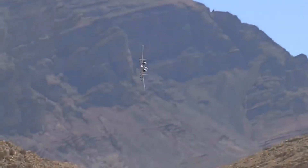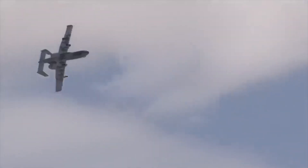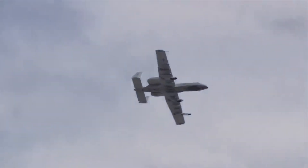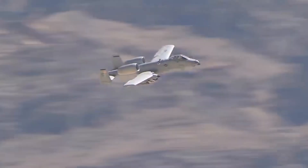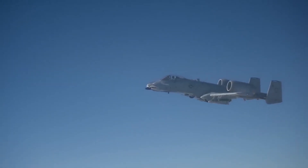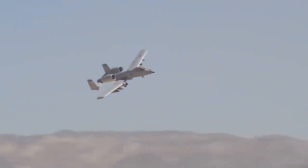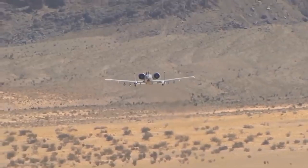It is built to withstand more damage than any other frame that I know of. It's known for its ruggedness. A-10 pilot Lieutenant Colonel Ryan Hayden, 23rd Fighter Group Deputy at Moody AFB, told Scout Warrior in an interview that the pilot of the A-10 is surrounded by multiple plates of titanium armor designed to enable the aircraft to withstand small arms fire and keep flying its attack missions.